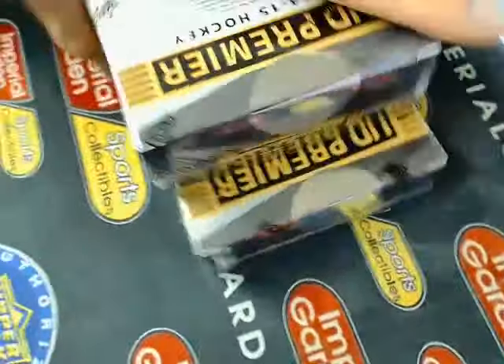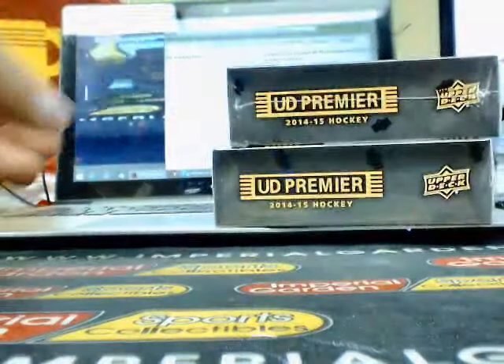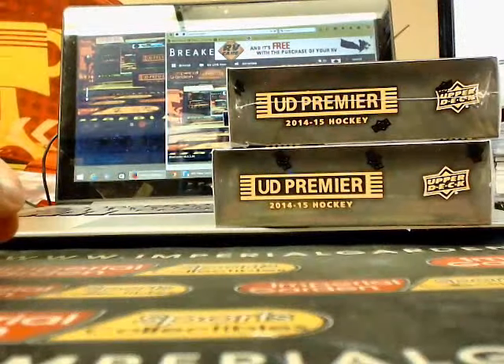I'm just going to trim this around here to show you I said it was sealed. There we go — let's confirm we're good to go.